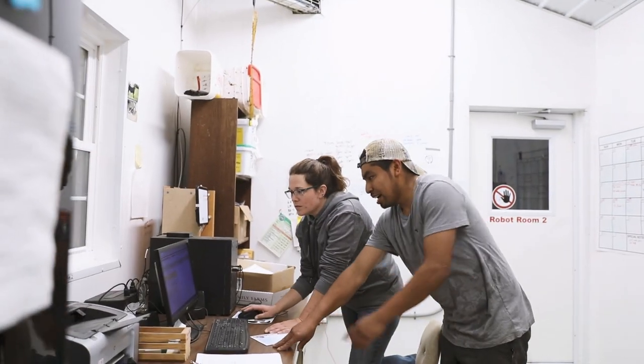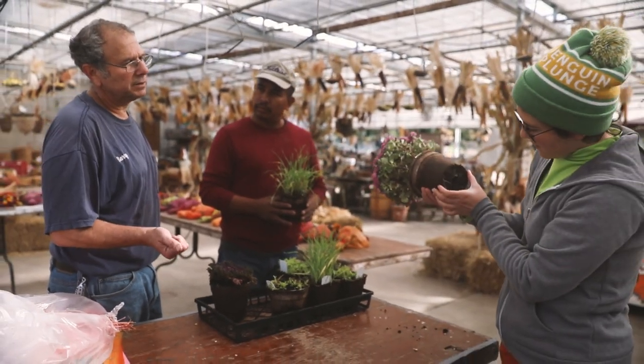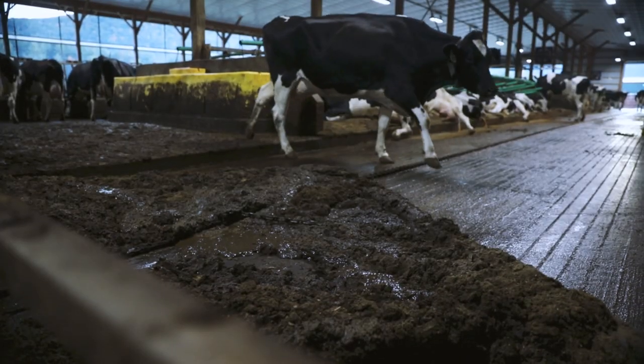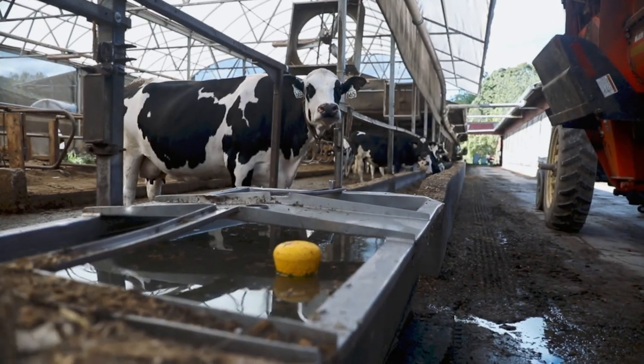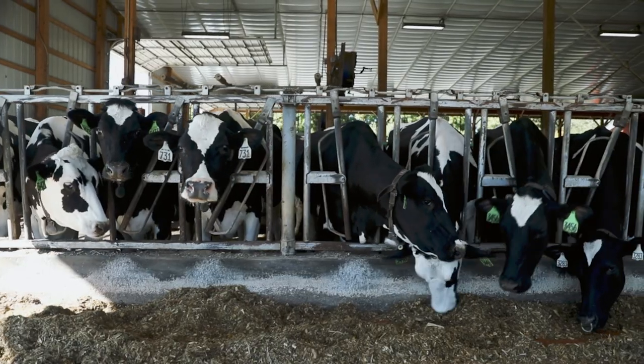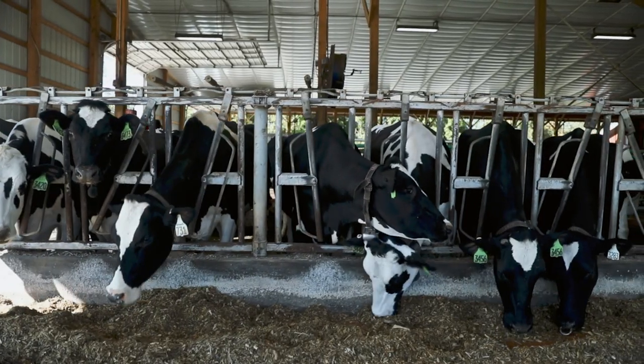The farm's leadership, management, and workers say there are numerous benefits to augmenting their human labor with this technology. When I first started, I spent literally five hours of a 10- or 11-hour day in the parlor milking cows. Our daily lives were spent doing a lot of chores and not really doing stuff that was management — stuff that was fun, stuff that got your brain to actually do some exercising.